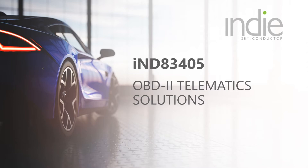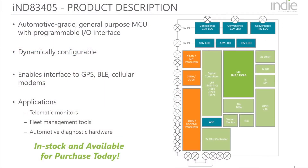The IND83405 can be thought of as a general purpose microcontroller with a unique and programmable I/O interface. Even though the physical J1962 connector is standard, the signals, pin-out, and protocols vary across car manufacturers. The IND83405 enables a customer to develop a common piece of hardware with dynamic reconfigurability so that it is compatible with a wide range of vehicles.